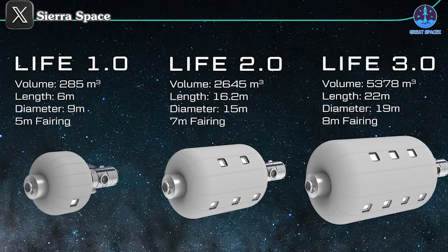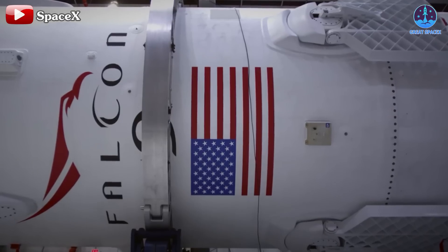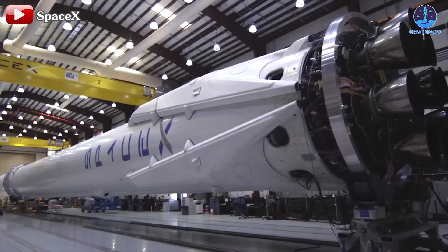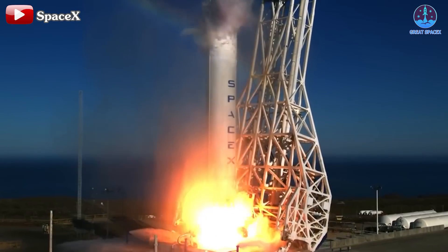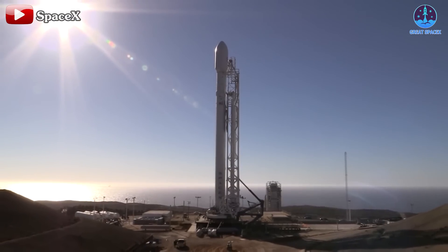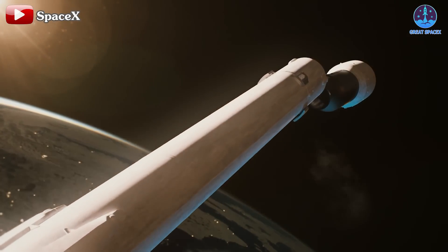The launch schedule is highly dependent on the availability of a reliable and capable launch vehicle. Sierra Space has outlined specific fairing sizes for its LIFE modules: 5 meters for LIFE 1.0, 7 meters for 2.0, and 8 meters for 3.0. While several rockets can technically accommodate these payloads, one company stands out as the clear choice: SpaceX. The Falcon 9 and Falcon Heavy offer unmatched flexibility, reliability, and capacity. Falcon 9 has consistently broken records for launches, landings, and reusability, making it an ideal choice for organizations requiring dependable and frequent payload deployments.